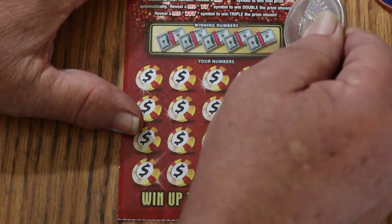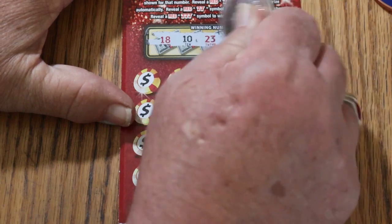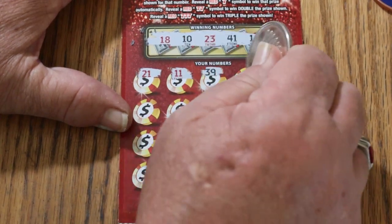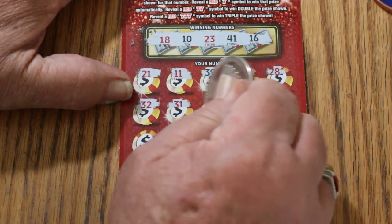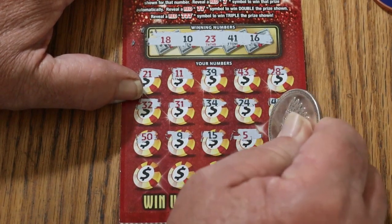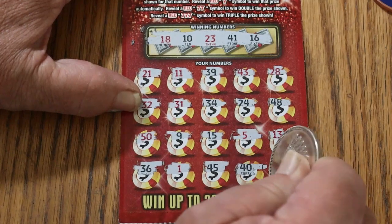The coin I started the channel with. This is an easy-to-scratch ticket with very clear numbers against a nice background. My numbers are 18, 10, 23, 41, and 16. Scratching through: 21, 11, 39, 43, 28, 32, 31, 34, 24, 48, the big 50, 9, 15, 5, 13, 36, 1, 45, 40, 22. Nothing on ticket 14.